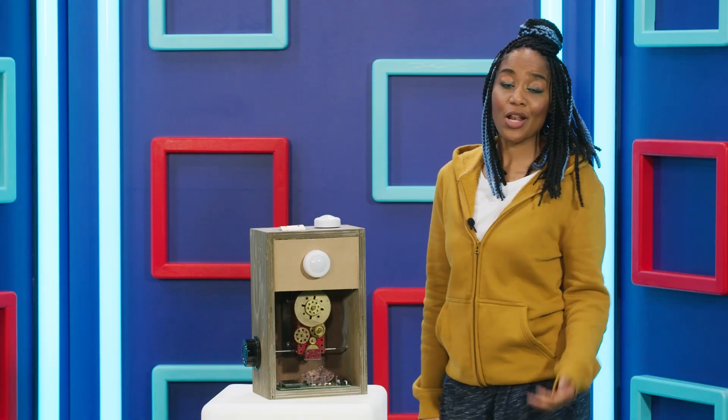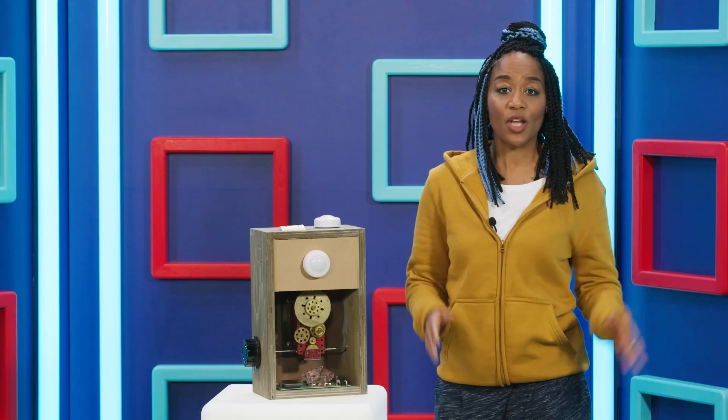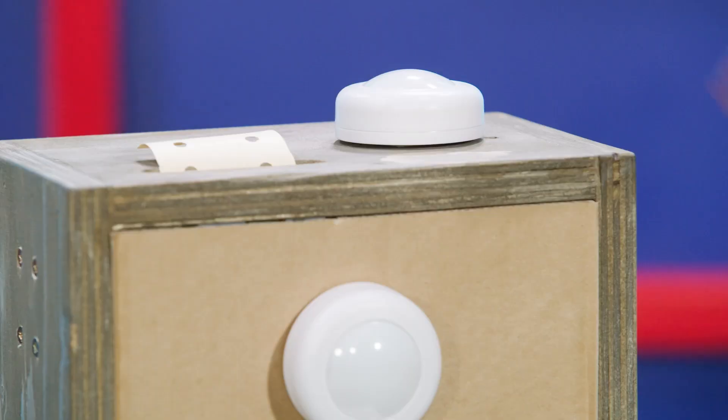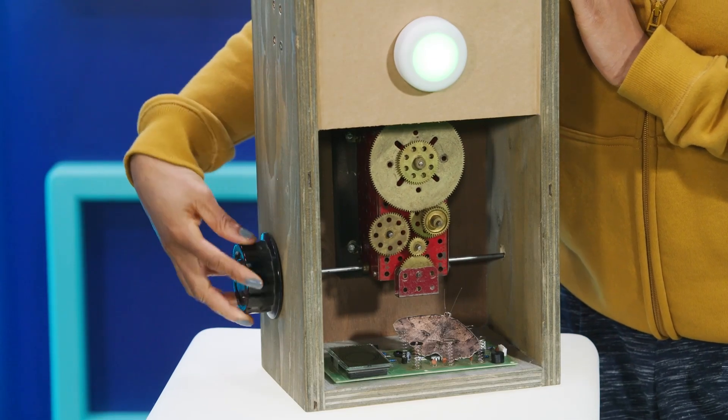In old times, long, long ago... What, like last week? No, even before your parents were born, computers were big machines in rooms with cogs and moving parts just like this. This isn't a real old computer — this is a box Qmo made to help me tell the story.